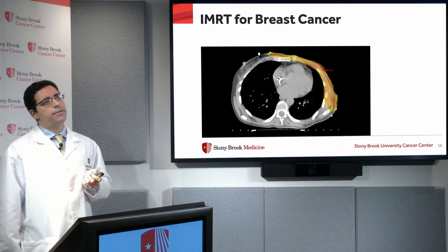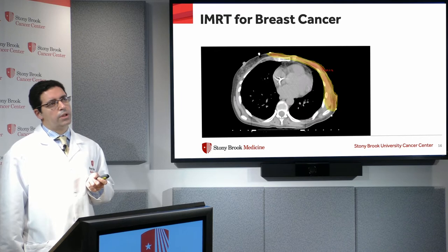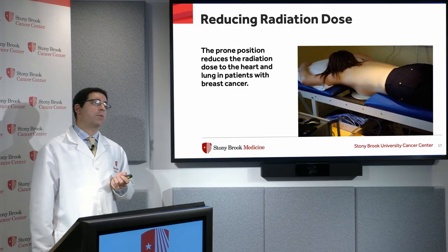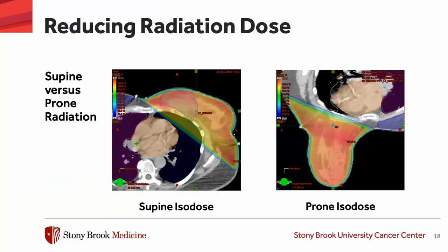The resulting radiation dose map shows a convex target — the chest wall — covered very precisely and conformally, staying essentially away from the heart and lung even though they're nearby. Another way to reduce dose to surrounding normal tissues is to put the patient in the prone position, or on her belly, so the breast falls into a cutout and the dose is driven away from the heart and lung. Comparing dose maps for a patient lying on her back versus her belly, you can see the beam doesn't traverse the lung and heart as much in the prone position.